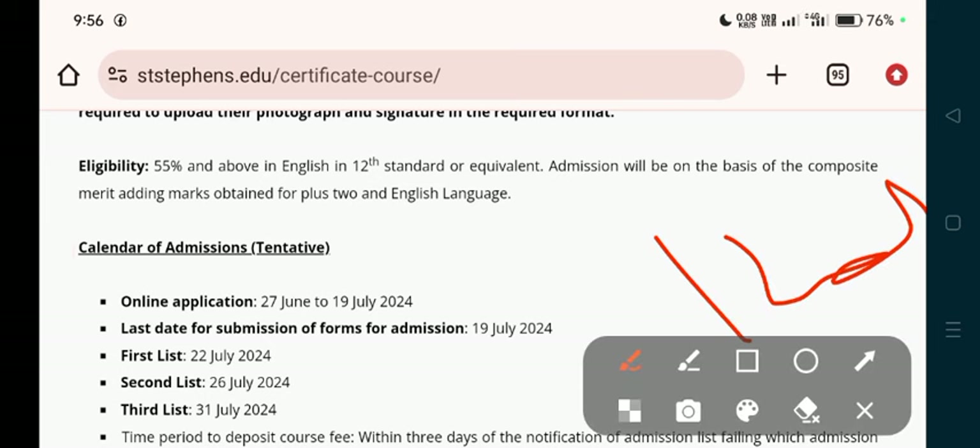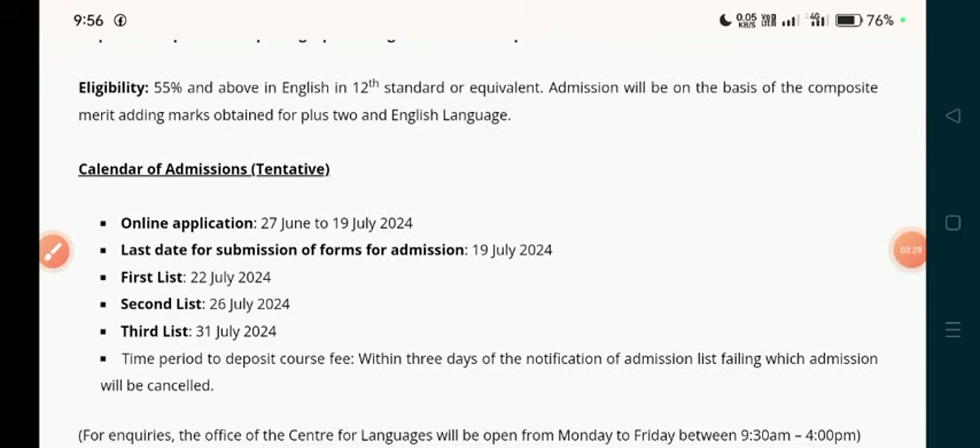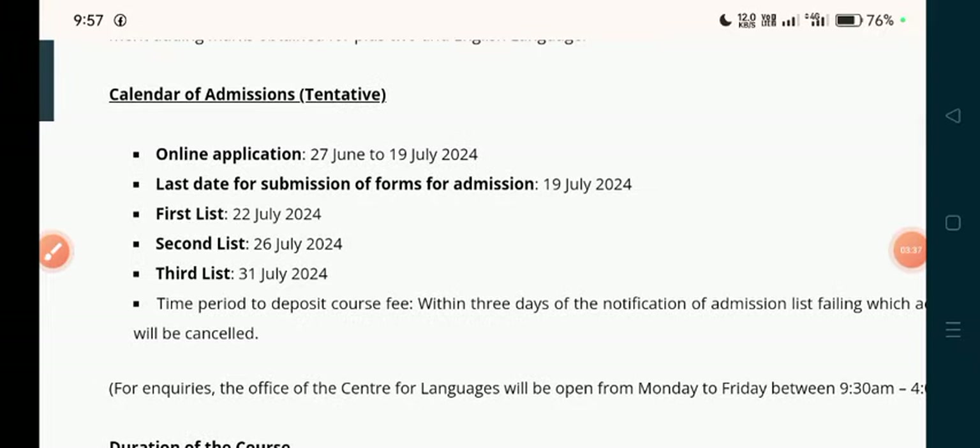In the 12th class, your marks will be considered. You should have the required eligibility. The calendar shows the schedule from June 8th to July 19th. There will be a last date deadline in the 12th state. There will be a deadline for submission.